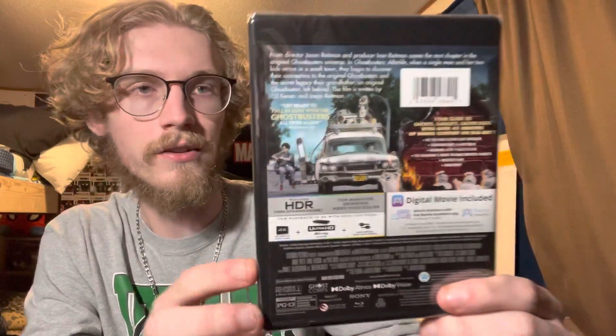The back looks to be the exact same picture — all the same. This is basically my first time buying a 4K movie with a 4K player. I think a couple years back I bought The Incredibles on 4K because I couldn't find it on Blu-ray, but now that I have a 4K player, this is the first movie I've bought in 4K since. Let's open it up and see what the discs look like.